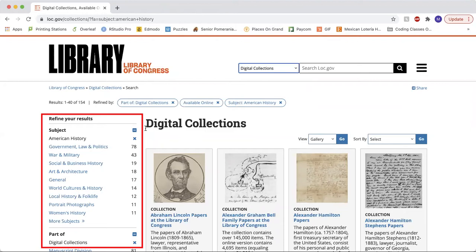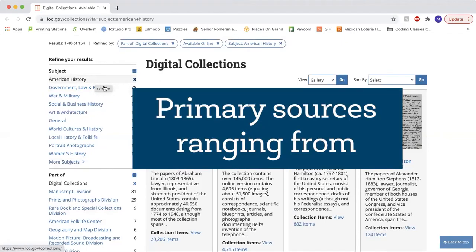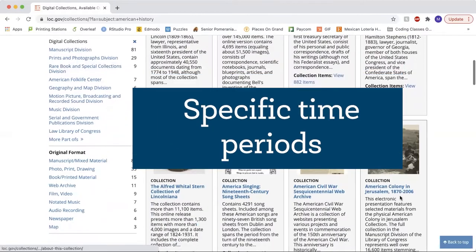Within digital collections, there are a variety of subjects and topics that you can explore, but unlike a traditional database, the Library of Congress holds mainly primary sources, ranging from specific events to specific people and even specific time periods.